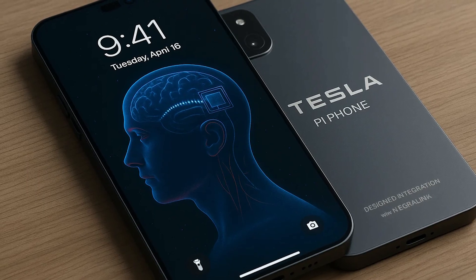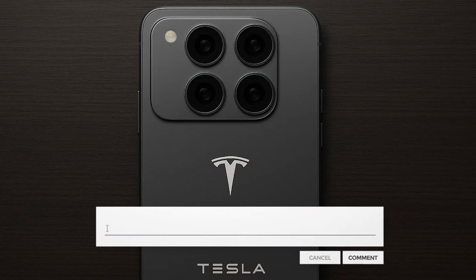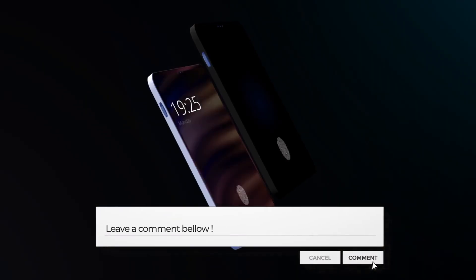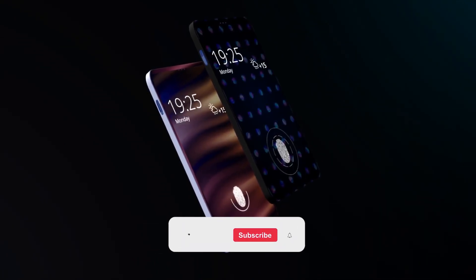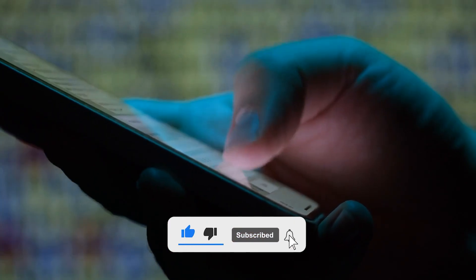Which of these features do you want most? And do you believe Tesla will actually launch the Pi phone? Drop your thoughts in the comments. Don't forget to hit that subscribe button and tap the bell. Thanks for watching, and I'll catch you in the next one.